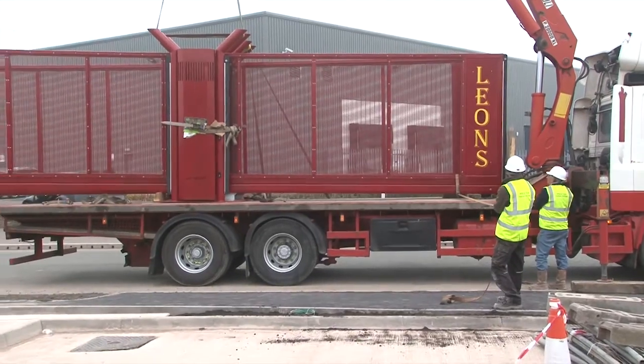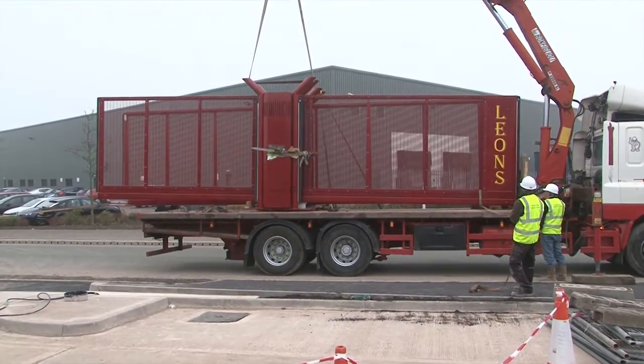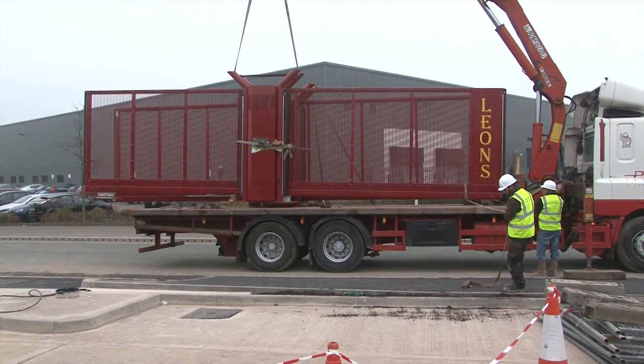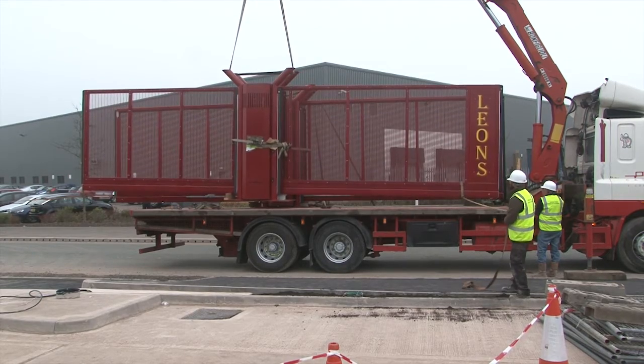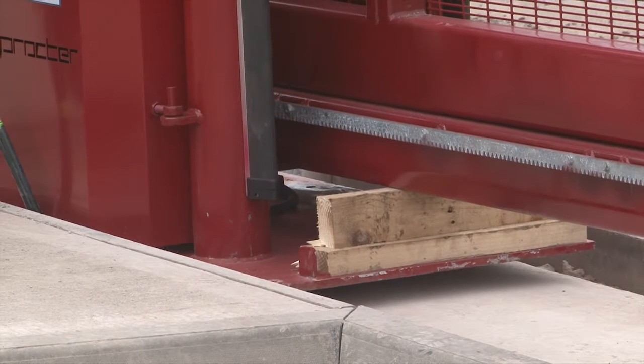The sliding gates being installed at the entrance of this coach company are from our ProGlide cantilevered range. As the first gate comes off the lorry, you can see just how complete it is, with the bases in exactly the right position to match the gate's fixing points.